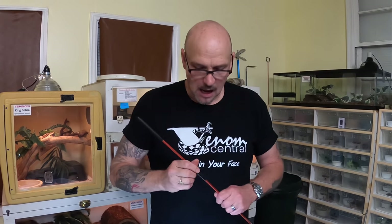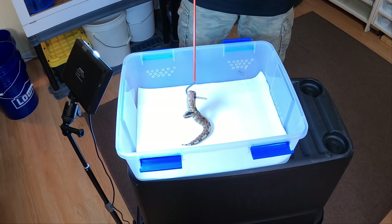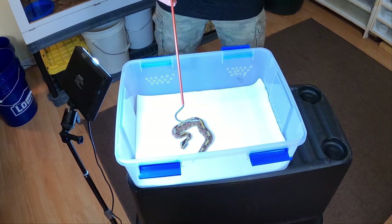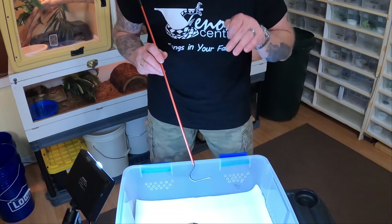Everybody thinks that to get them a drink you've got to spray them and have them drink off the nozzle — but you don't. I gently lift a snake, set the front corner of their body inside their water bowl, and just gently tap their head down into the water. As soon as they smell water they'll slam their face in and start drinking.